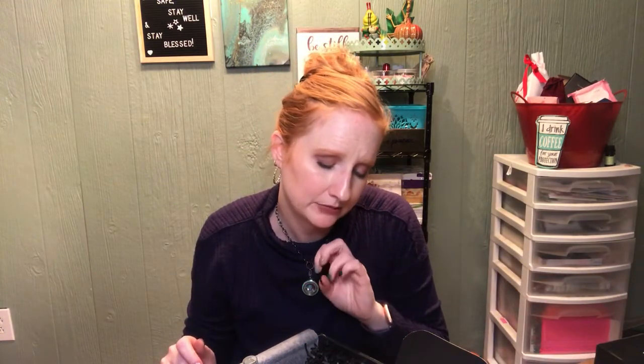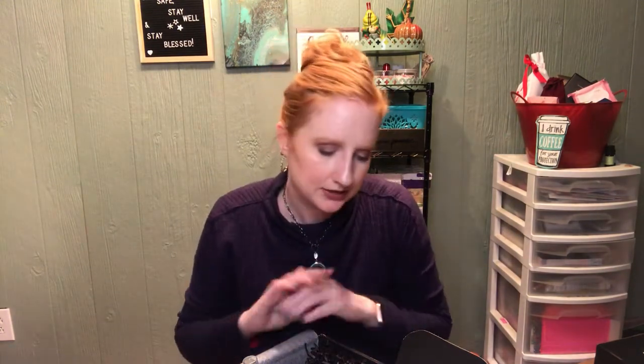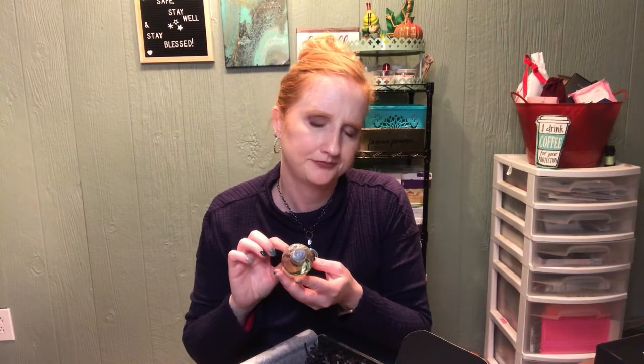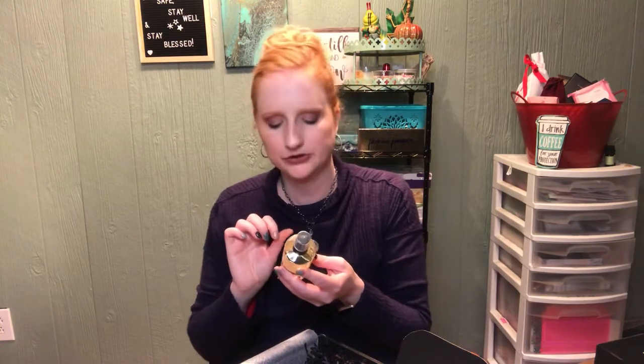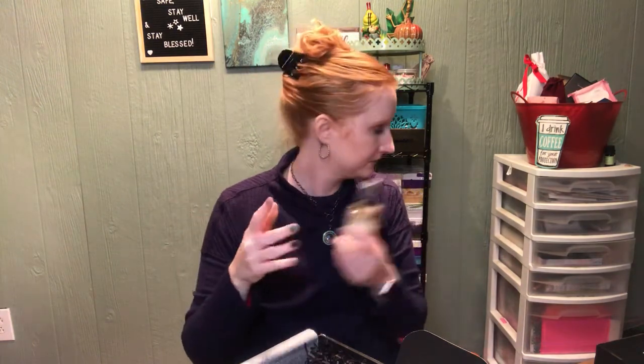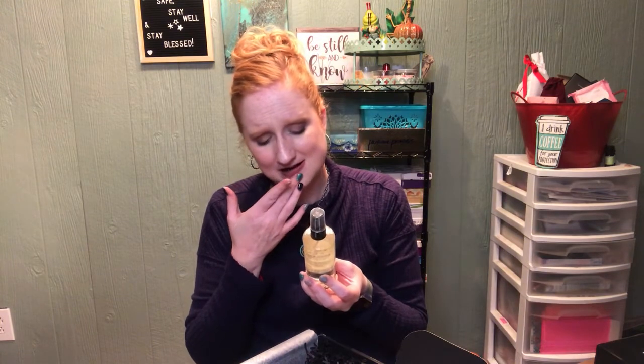The eyeshadow finishes include duochrome, satin, matte, and classic shimmers. I'm just going to be keeping this one. The next thing is from Fig and Yarrow Apothecary and it is the orange blossom lavender complexion water in four fluid ounces. I sprayed some on and I'm not going to lie — that kind of smells funky, almost like that smell you get when you take your car to get washed.